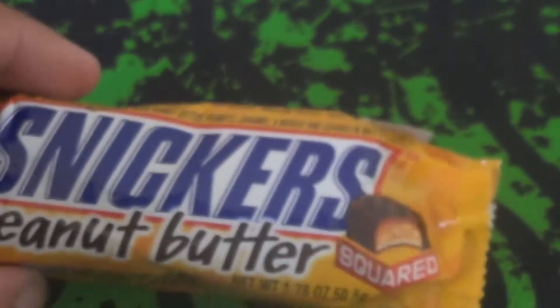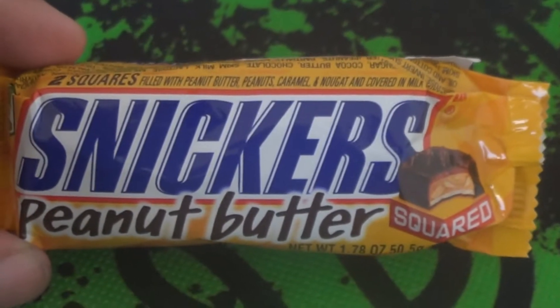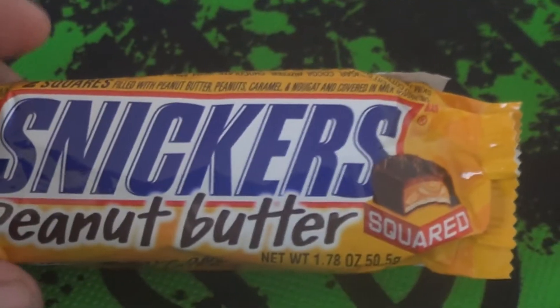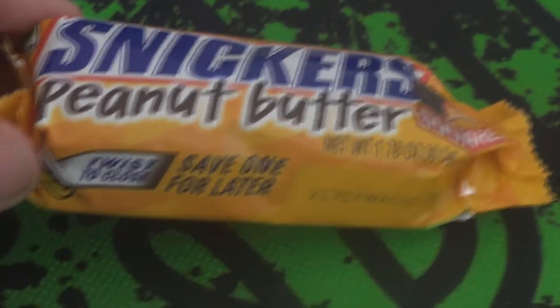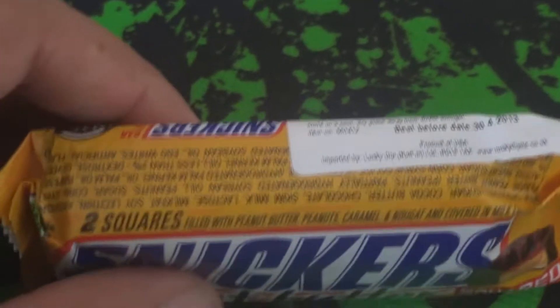Now, I'm a massive fan of anything which has got chocolate and peanut butter in there. I have tried Reese's Cups, which is available in the UK. I've tried, obviously, Kit Kat Chunky Peanut Butter. I think they're fantastic, but any chance to try anything else, I welcome. So let's have a look at the packaging first.